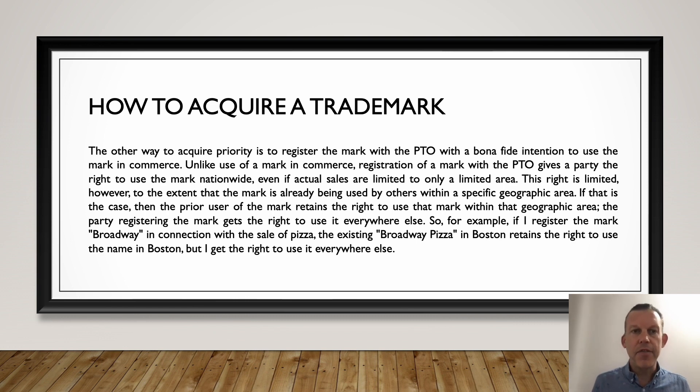The other way to do this is to register it. This gives you the right to use that mark nationwide, even if you never go there, even if you never sell your Lucky Brand bubblegum or your Broadway Pizza anywhere else. It's nationwide, coast to coast. When that happens, if somebody else were to open a Broadway Pizza, for example, they would be infringing on your trademark and you could pursue them in court.